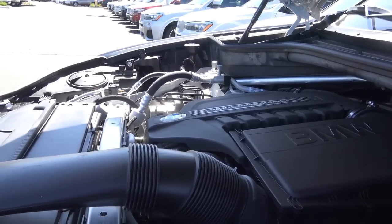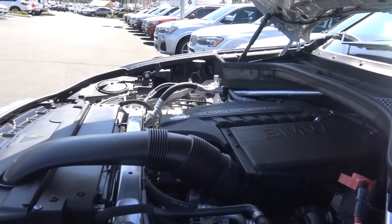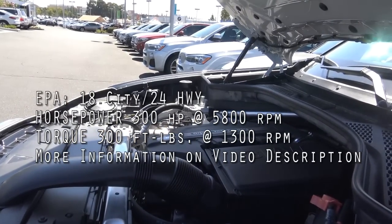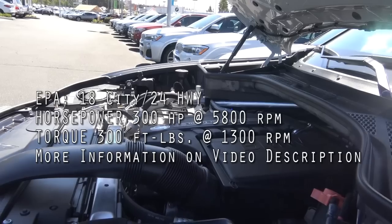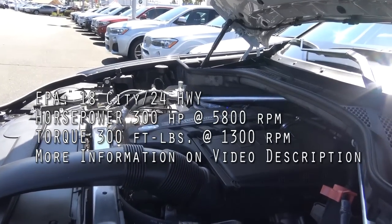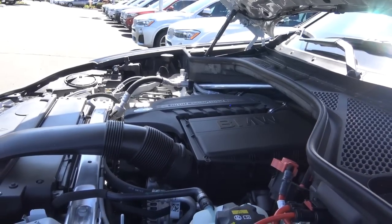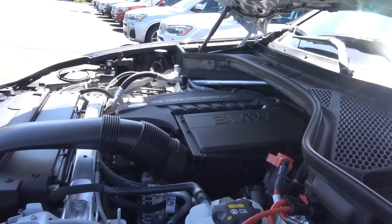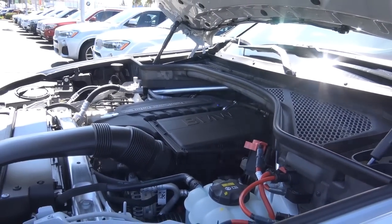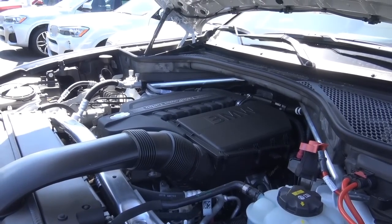Powering the X5 is what most X5s are going to have — a three-liter turbocharged inline six-cylinder engine that produces 300 horsepower at 5800 rpm and 300 pound-feet of torque at 1300 rpm. EPA estimates are a pretty healthy 18 in the city and 24 on the highway. We do have all-wheel drive here. You can also go with a diesel engine that provides higher fuel efficiency numbers. But this three-liter turbocharged inline six gets up and goes and provides pretty good fuel economy. Paired with the eight-speed automatic transmission, it makes for a wonderful pairing, and most consumers should be satisfied with this powertrain.